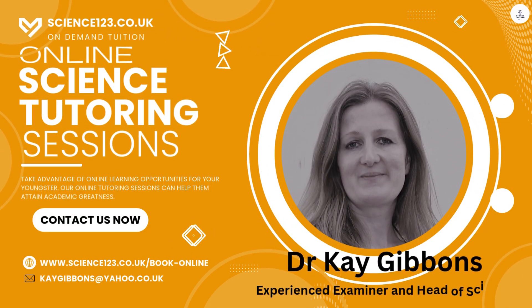Hi, how are you doing? That's me, Dr Kay Gibbons, founder of science123.co.uk. We're providers of online science tutoring sessions.